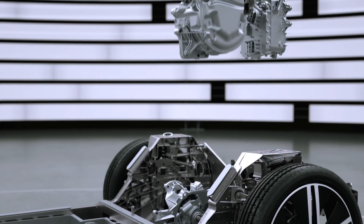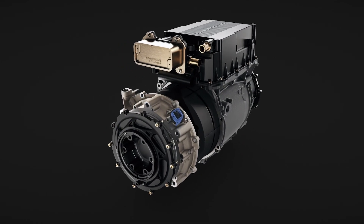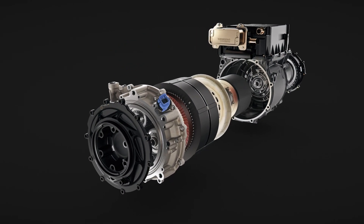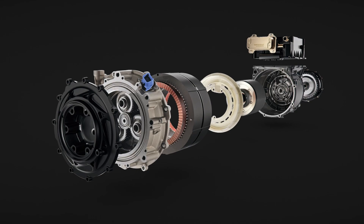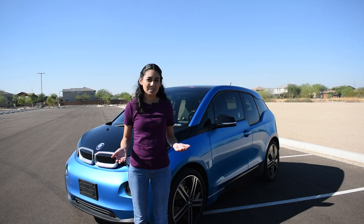An electric vehicle runs on electricity, of course. It has a motor with only one moving part instead of an internal combustion engine, which has many moving parts. They use large battery packs, usually with lithium-ion batteries. They don't need oil changes and only require very minimal maintenance, usually just the tires.